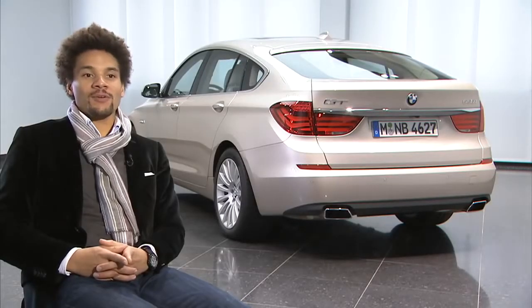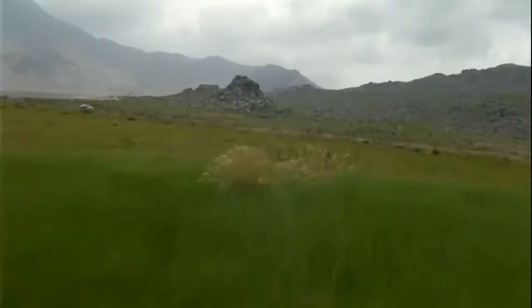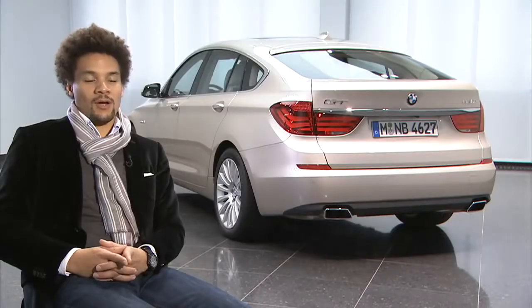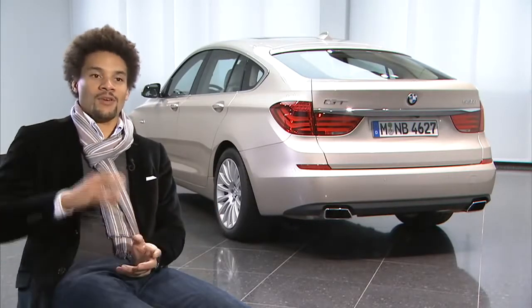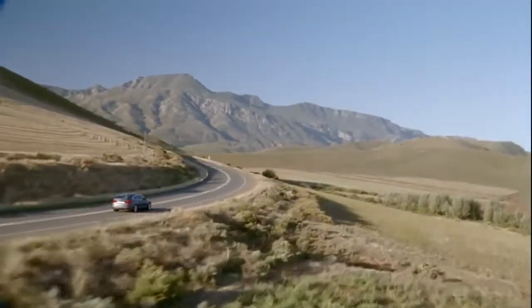For this project we started with a trip to Italy, a journey to Italy, and we wanted to feel what Gran Turismo should be for us. So a combination between a coupe on the one hand and a sedan on the other hand, but with a versatility that is best lived by travelling.